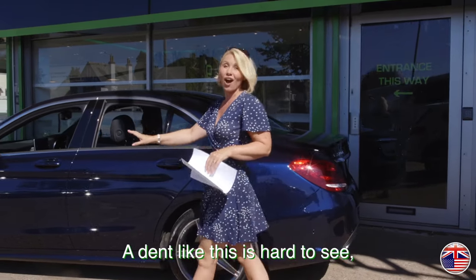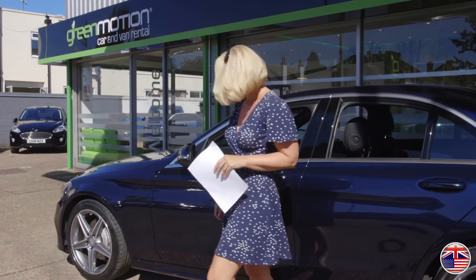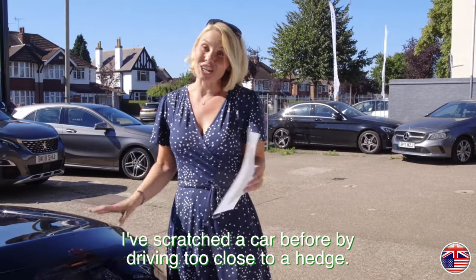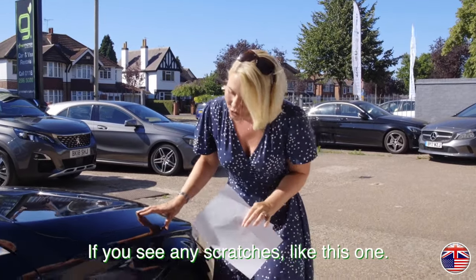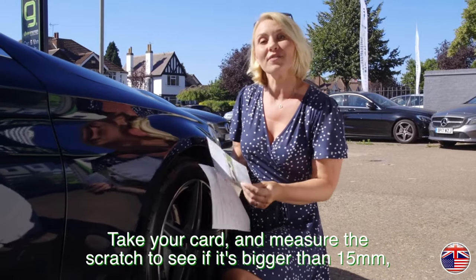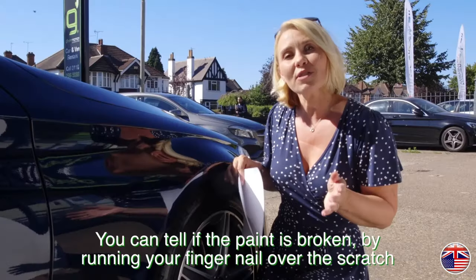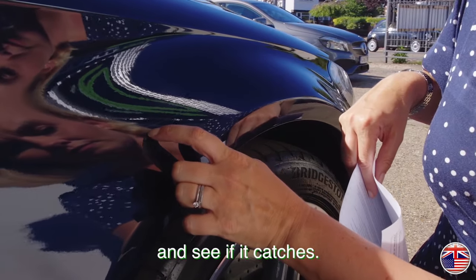A dent like this is hard to see but the cost for repair could be pretty high. Scratches to cars are pretty common — I've scratched a car before by driving too close to a hedge. If you see any scratches like this one, take your card and measure the scratch to see if it's bigger than 15mm and if the paint is broken. You can tell if the paint is broken by running a fingernail over the scratch and seeing if it catches.